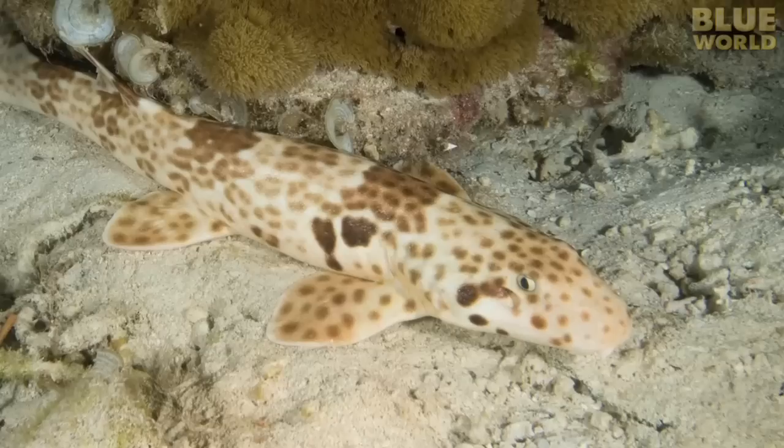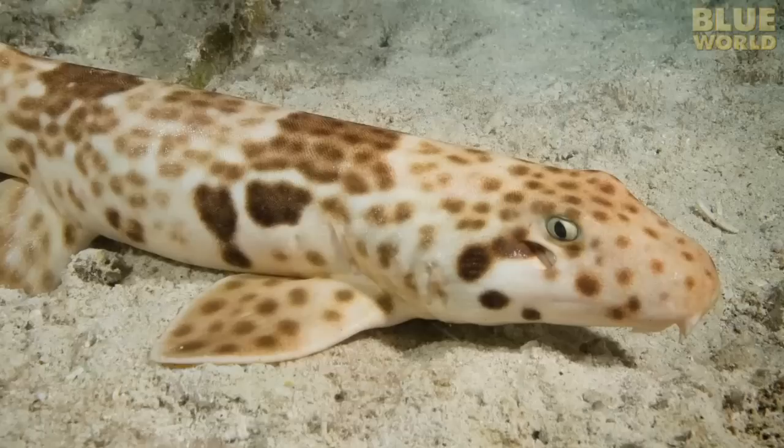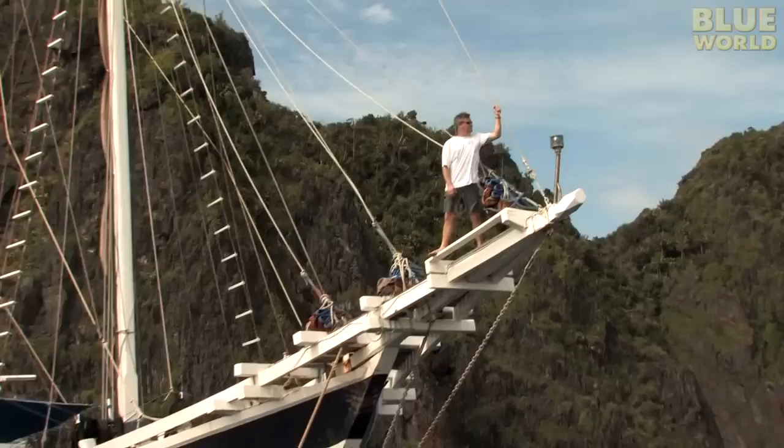In 2006, a new species of bottom-dwelling shark was discovered in Indonesia. It belongs to a group of sharks called epaulette sharks. What made this one different is the fact that it actually walks along the bottom on its fins, so they called it the walking shark. Pierre and I charter a traditional Indonesian penisi and set off to a remote region of Indonesia to find this elusive shark.